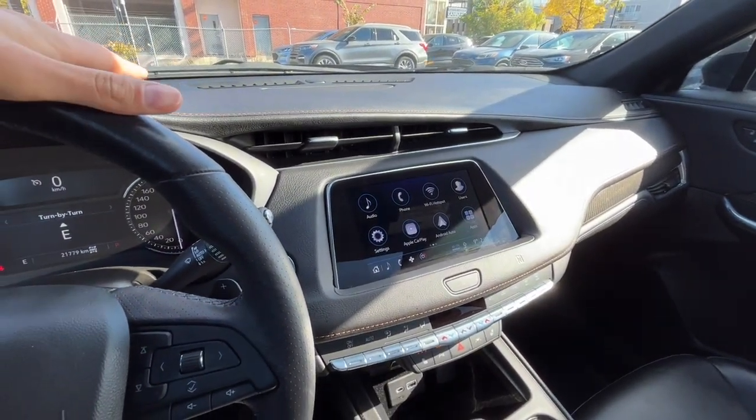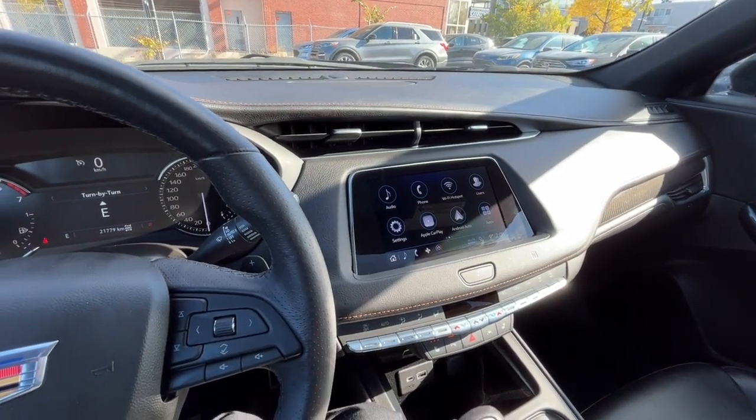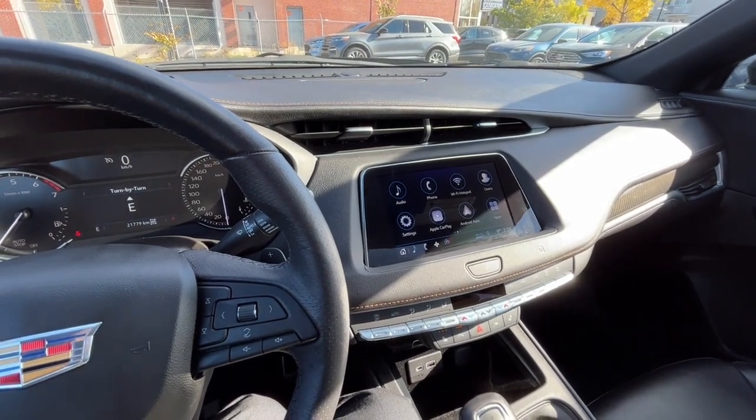Once again I can't cover every single detail about this Cadillac XC4, but if you'd like to know some more information, you can check it all out at WaterlooFord.com. Once again my name is Noah, thanks for watching.